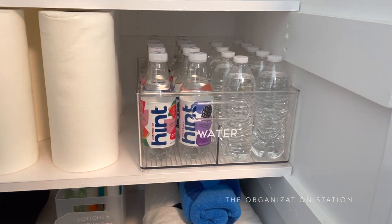There we have it - organization of a small laundry room slash cat closet. If you have a closet like this, I'd love to know what kind of things you keep stored in there and how you organize everything.